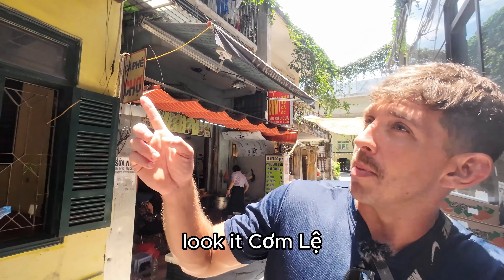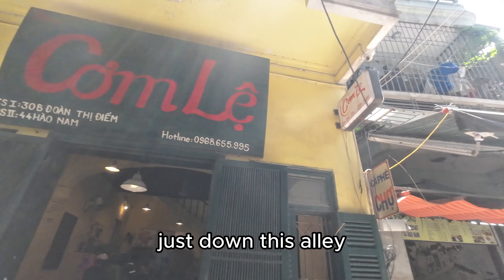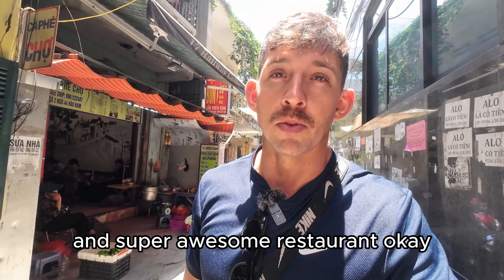Look at it — it's just down this alley. It's literally just somebody's house, and a super awesome restaurant.